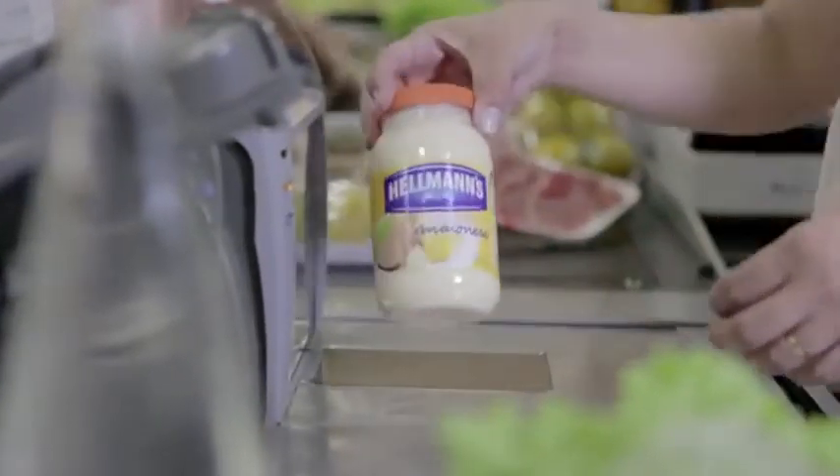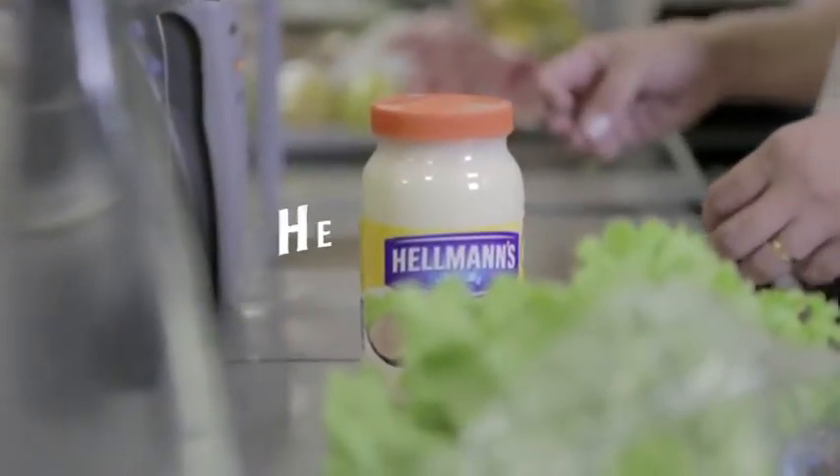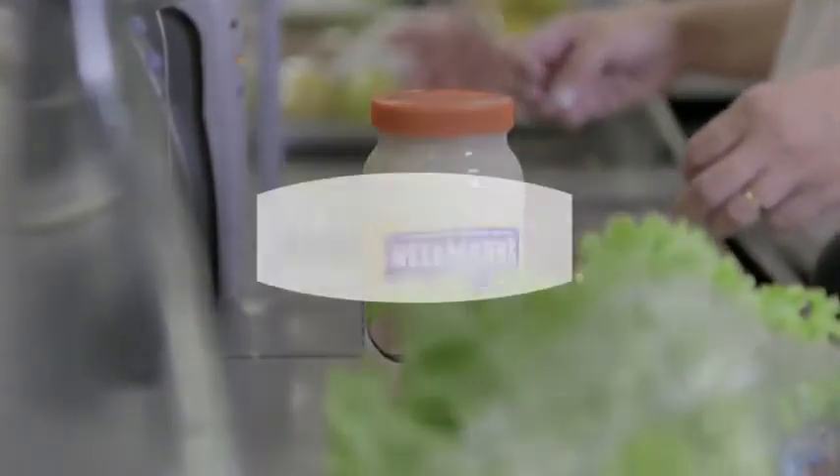If there is Hellmann's in your cart, there is a world of possibilities on your plate. Good news for everyone!